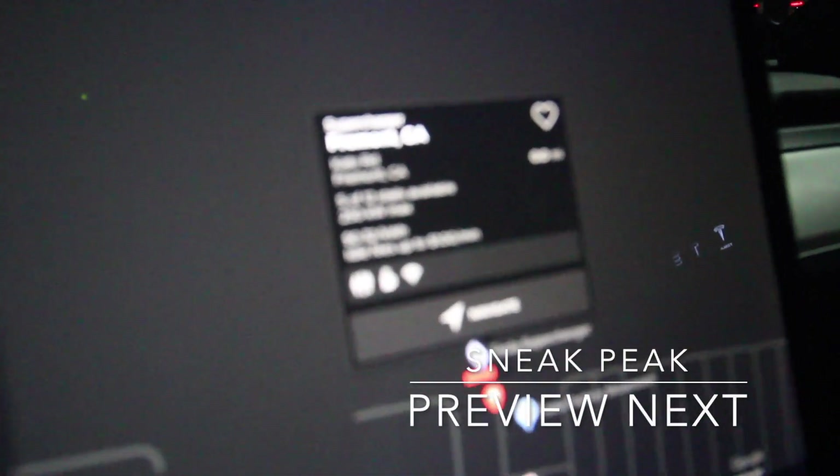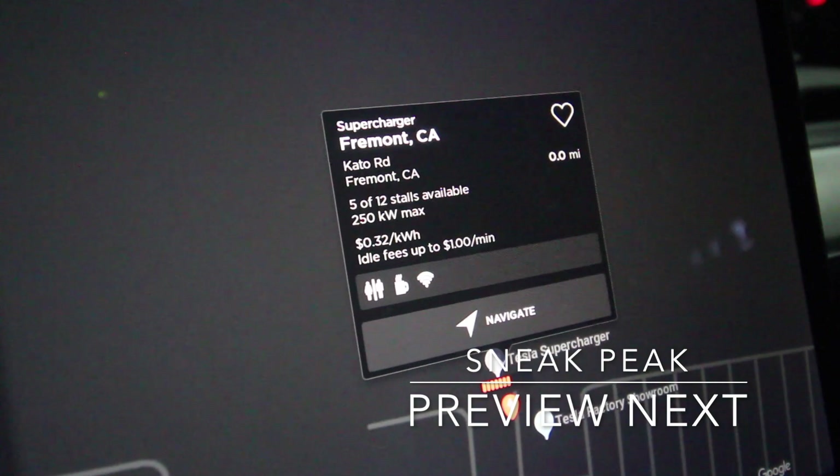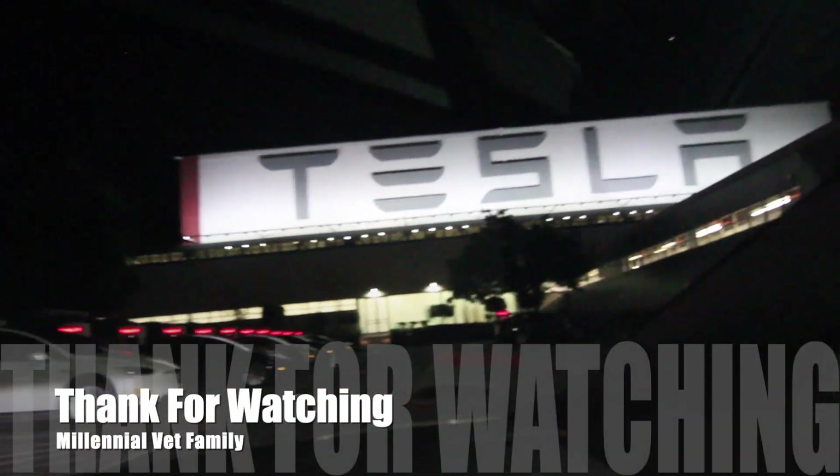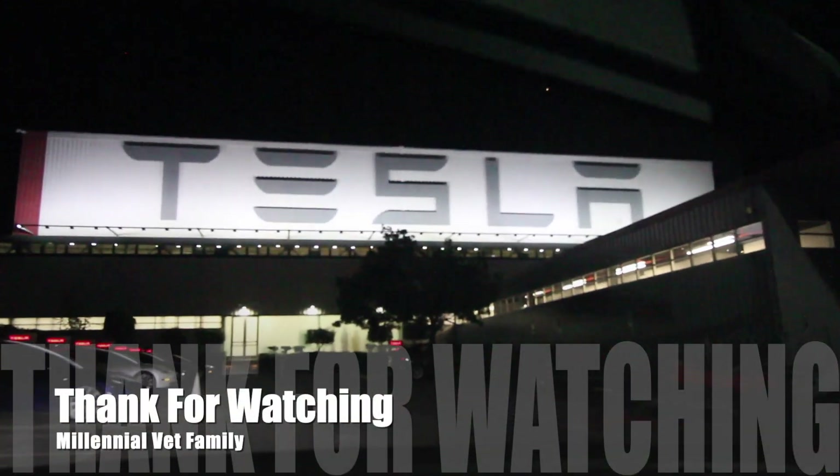Alright, we're finally here at the Fremont Level 3 charging station. Let's go ahead and try to plug this car in and see what kind of results we can get. Check it out.